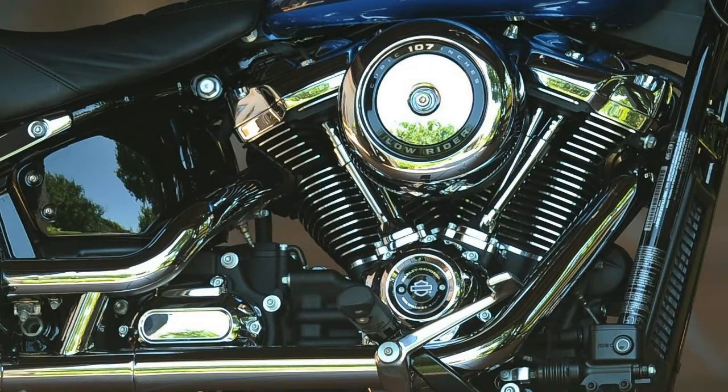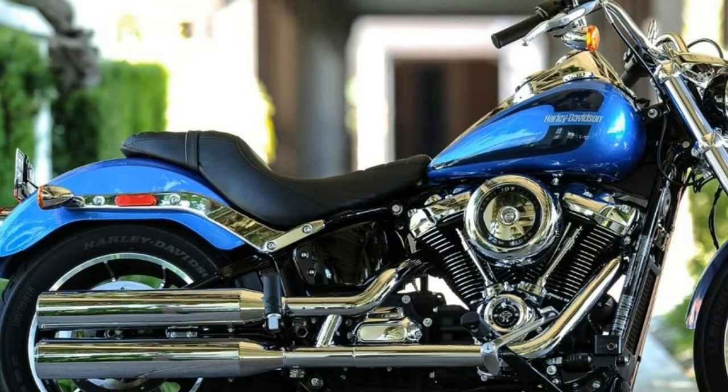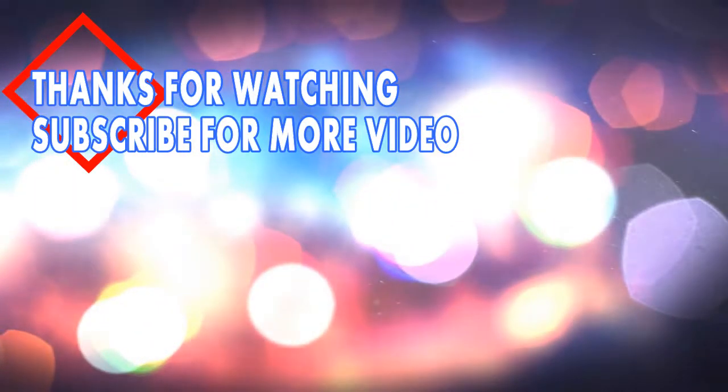That's all from New Automotive Info. Thank you for watching. Please subscribe for more videos and have a good day.